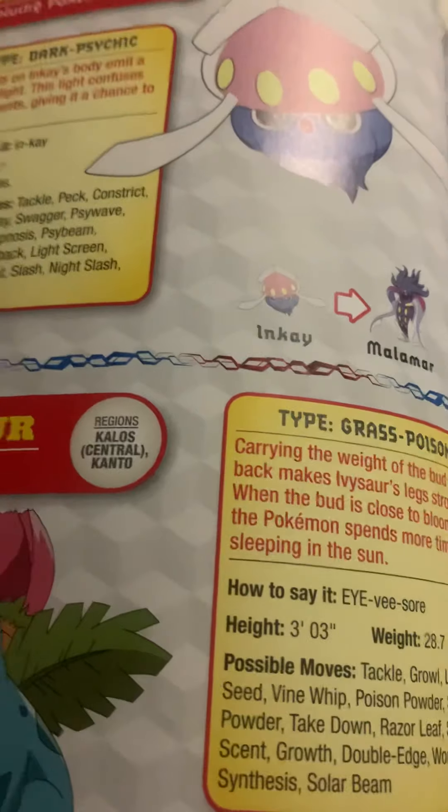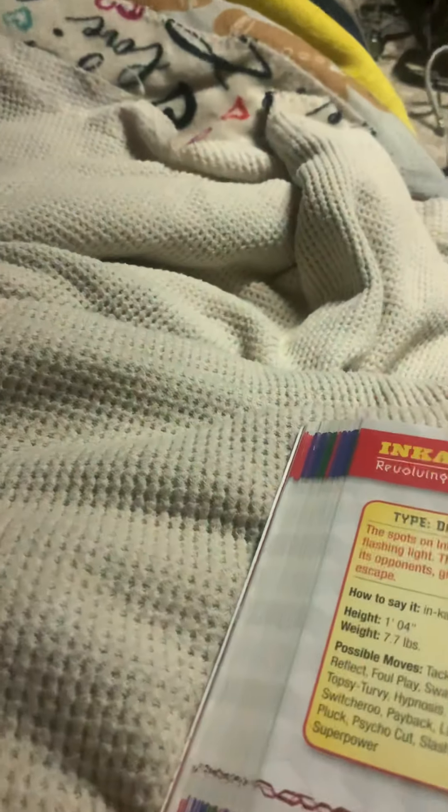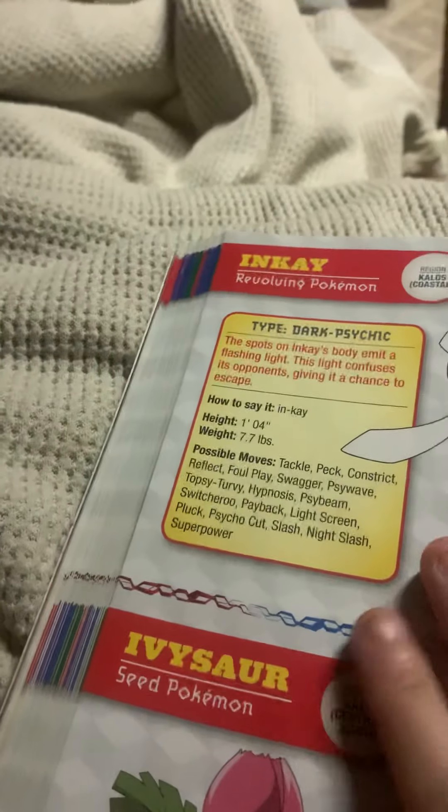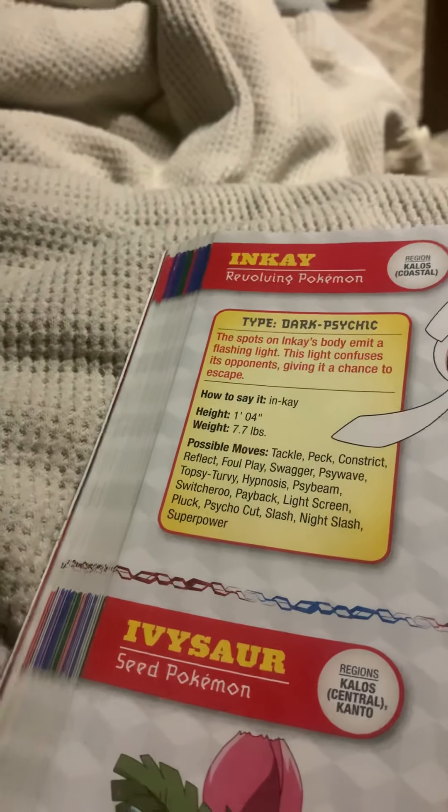Looks like you guys are in for a treat because the I section is the shortest section in the book. For this special treat, we are going to combine two sections. Now that the I section is done, it's time to read the J section. So let's go.